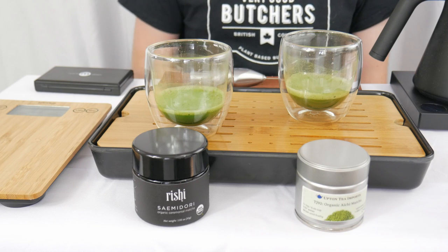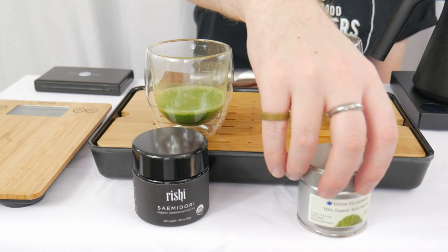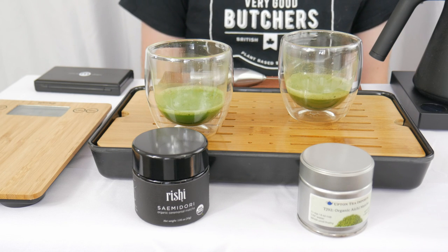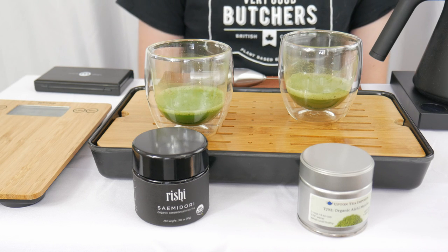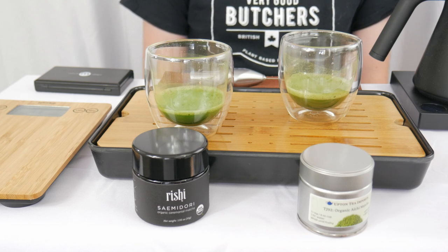I can tell you more about the Organic Aichi Matcha from Upton Tea. This comes in the 30-gram container — that interesting one with a peel-back tab and no internal baggie containing the matcha powder itself. It comes in at $29.75, just sneaking it under that $1 per gram, giving you $0.99 per gram. The origin is Aichi, Japan. Upton Tea, known for their perfunctory descriptions, reads as follows: From Aichi Prefecture,